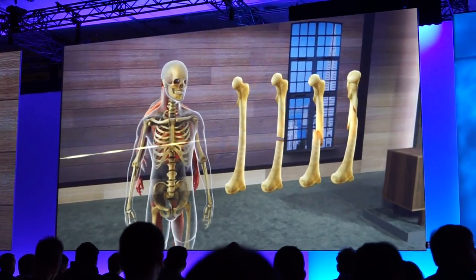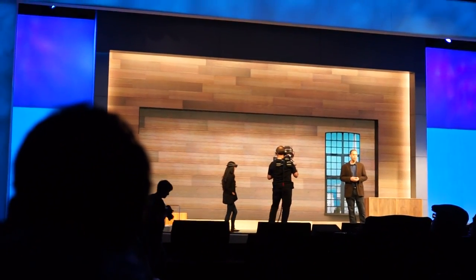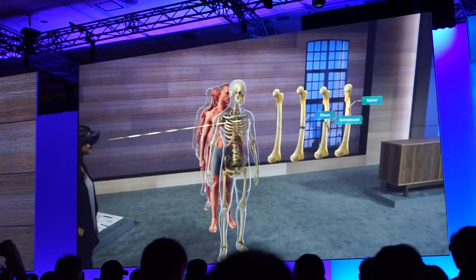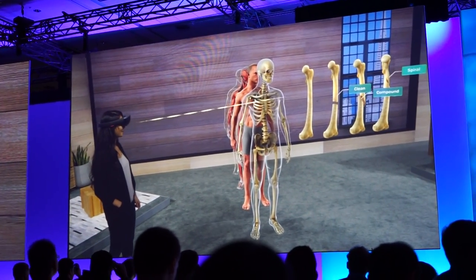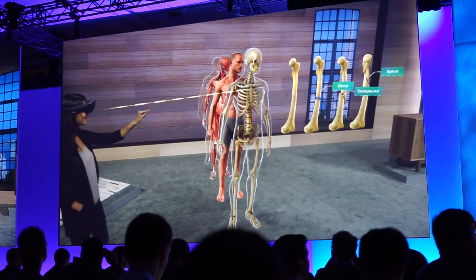Now I can leverage all of these new capabilities while maintaining the important connection with my students. When we're both wearing a HoloLens, I can see what they're looking at, what they're interacting with, I can assess their progress, and they can communicate with me and each other naturally. For example, I can see if Michelle has a question in class, or whether Gwen has a question while learning remotely.